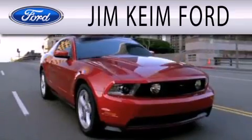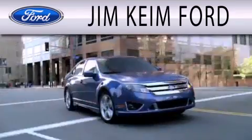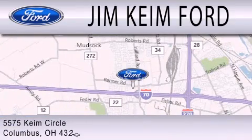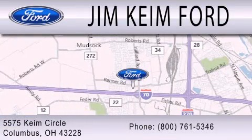Jim Keem Ford is dedicated to doing everything possible to ensure that the experience you have selecting your next vehicle is as pleasant as possible. We are located at 5575 Keem Circle in Columbus.